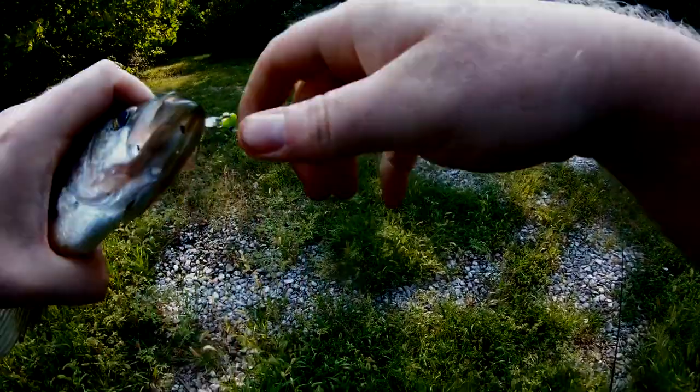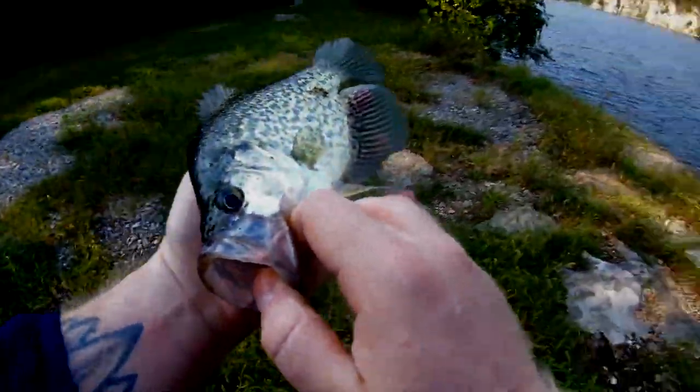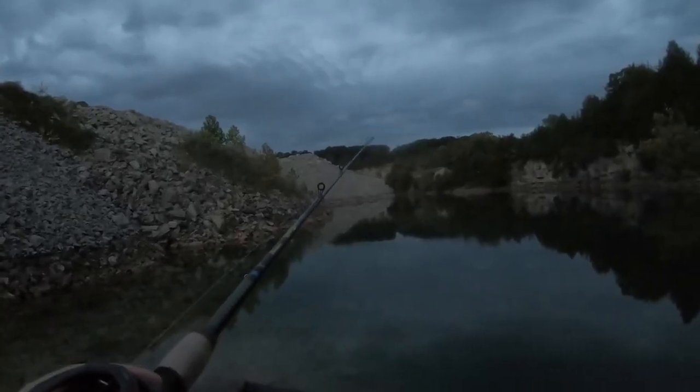Before getting into stocking and management, I want to make perfectly clear that I am not a fisheries expert. All of the information I'm about to discuss comes directly from biologists and fisheries and wildlife management experts. If you're getting ready to stock your lake, consult a professional — someone who does this for a living — because your area may be different. This is just an overview.